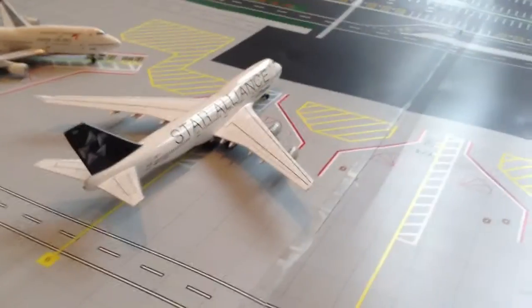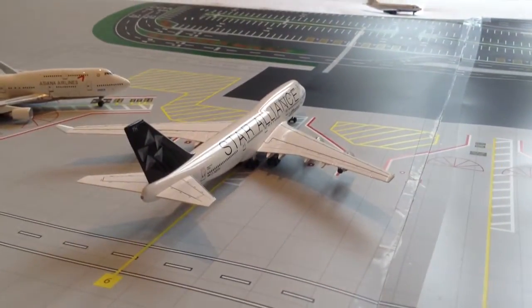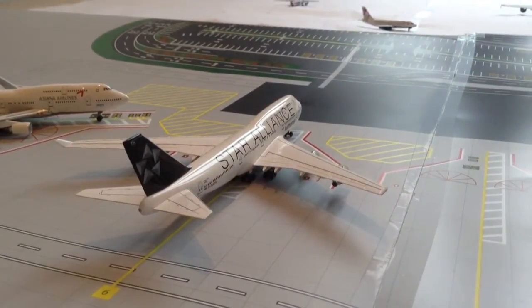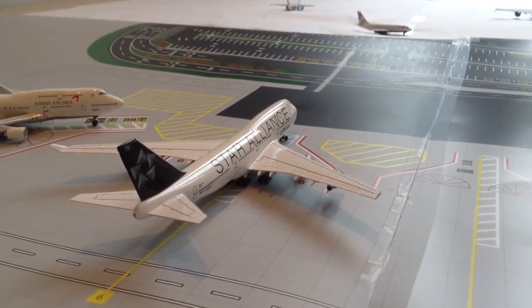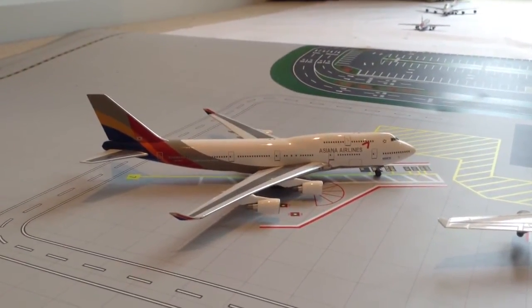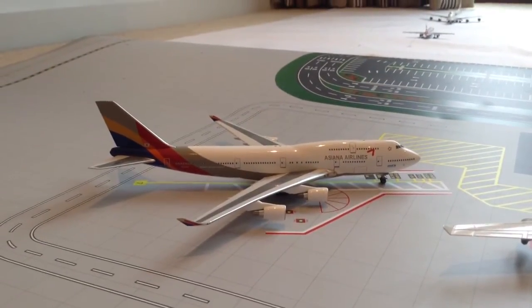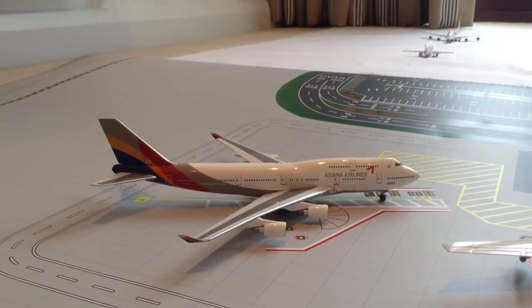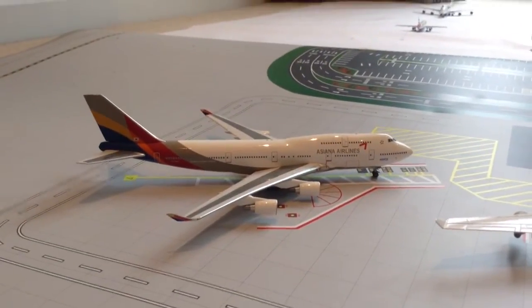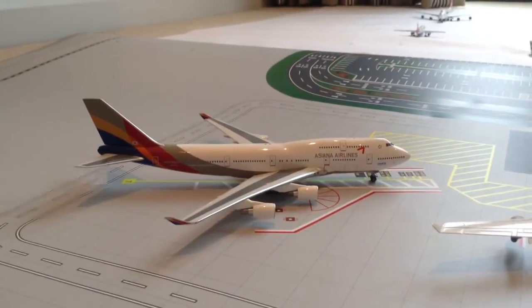Also coming off the runway after landing is an Emirates 777-200LR which has just landed from Dubai. Then at Gate 6 is a Star Alliance Boeing 747-400 getting ready for departure to Los Angeles. Next to it at Gate 7 is an Asian Airlines Boeing 747-400, which has just pulled in from Seoul and is unloading passengers and cargo before heading to remote parking for the night.